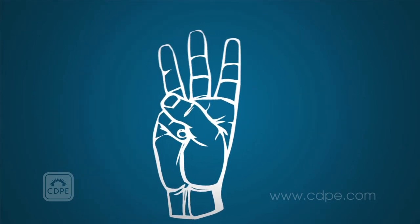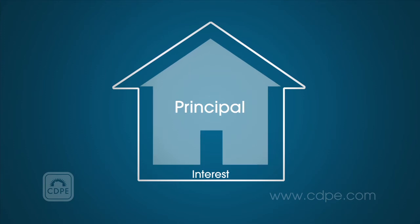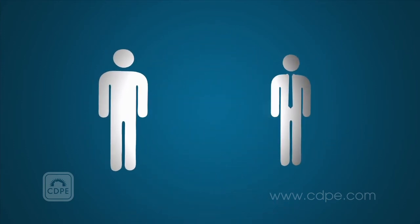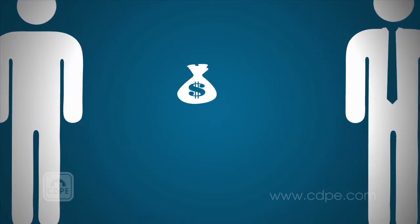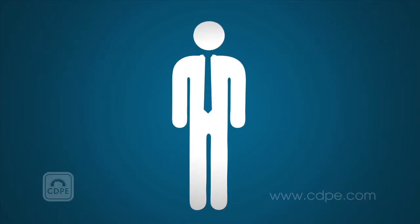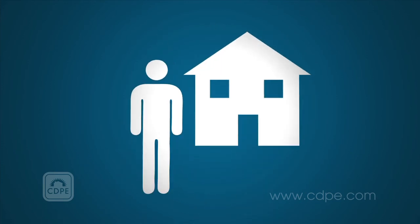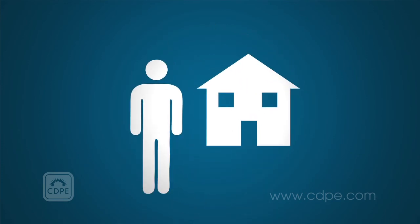Three, the lender may reduce the principal, or the amount owed on the mortgage, giving the borrower a lower balance and therefore a lower payment. Some lenders will use a combination of these three strategies to move a borrower into a lower, more affordable payment.